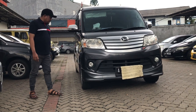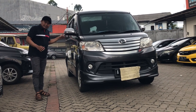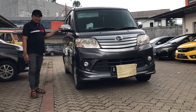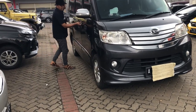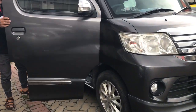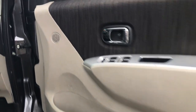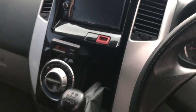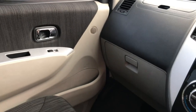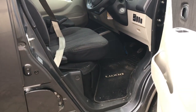Di generasi ini yang membedakan adalah spionnya sudah krom. Di generasi sebelumnya itu belum krom, dia sewarna dengan bodi. Kalau kita lihat interior, yang membedakan adalah di audionya dia sudah touchscreen. Kalau di tipe sebelumnya itu belum touchscreen. Dan juga di joknya untuk tipe generasi kedua ini dia sudah warna hitam.